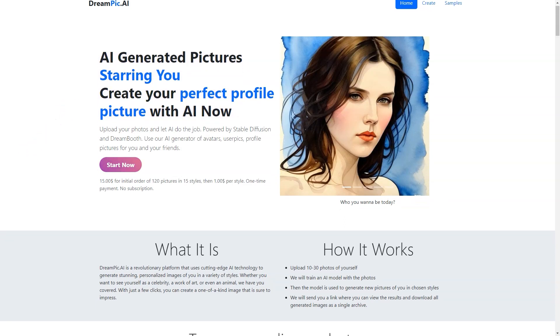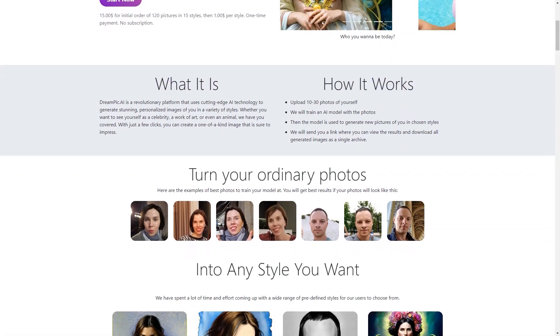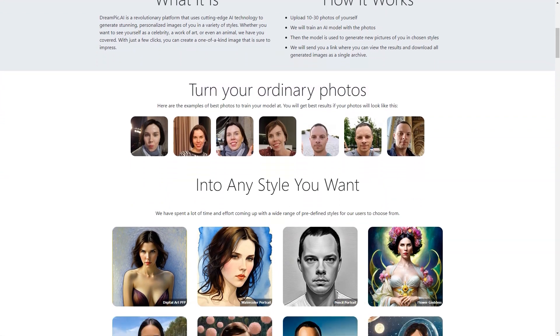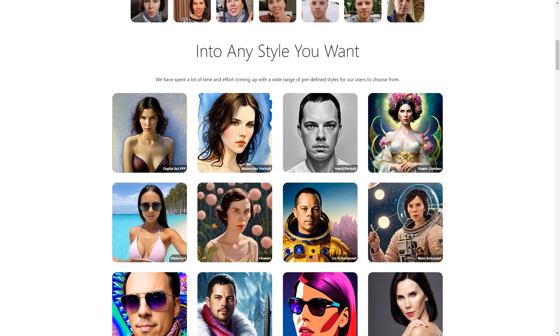The possibilities are endless. Dreampeak AI is constantly adding new styles to its list, so you'll always have options. Whether you're into futuristic cyberpunk, vintage steampunk, or the latest pop art trends, you'll find it all here. And if you don't, suggest a new style — and who knows, it might end up being the next big thing.